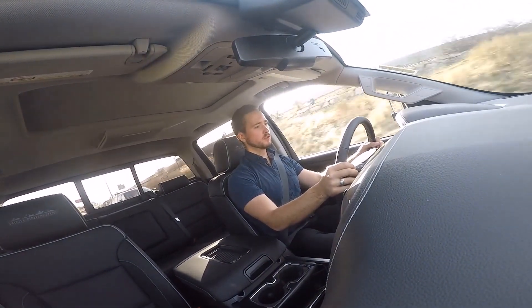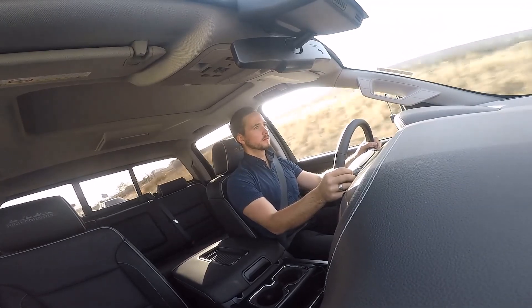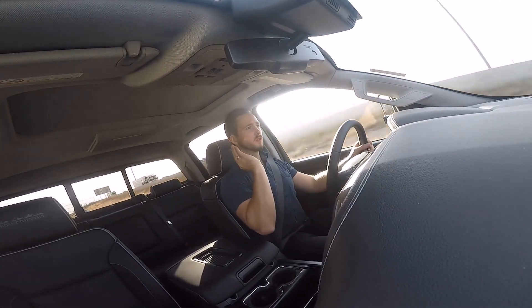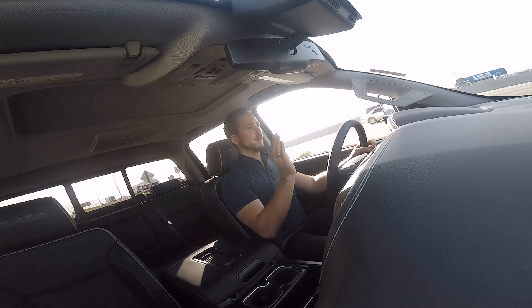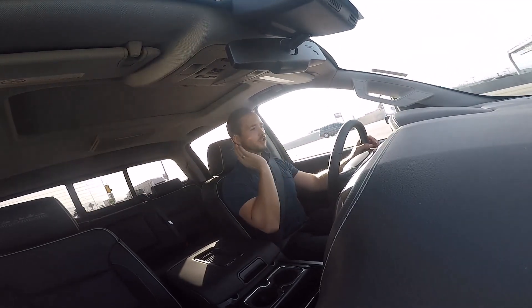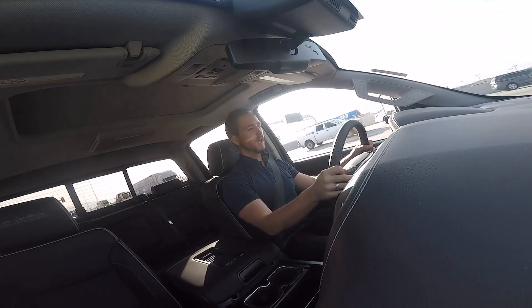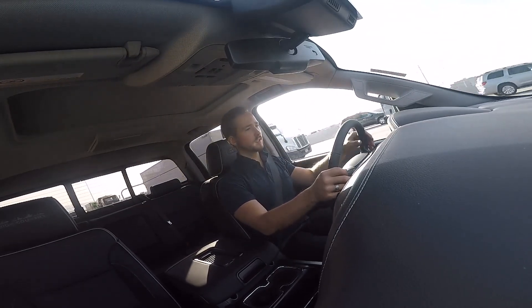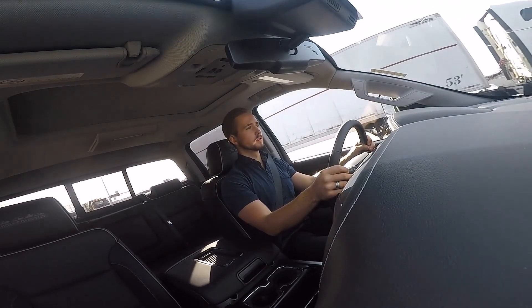We can do a little bit of acceleration here — and you just absolutely ride on this surge of torque. It just keeps you moving and moving. I barely went over 2,000 RPMs and the truck just moves. It's amazing how powerful this truck is.